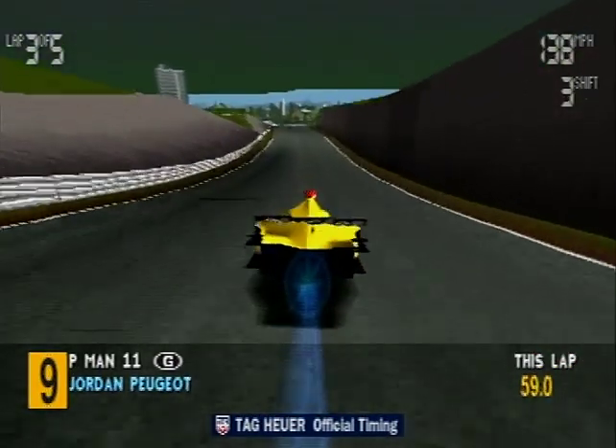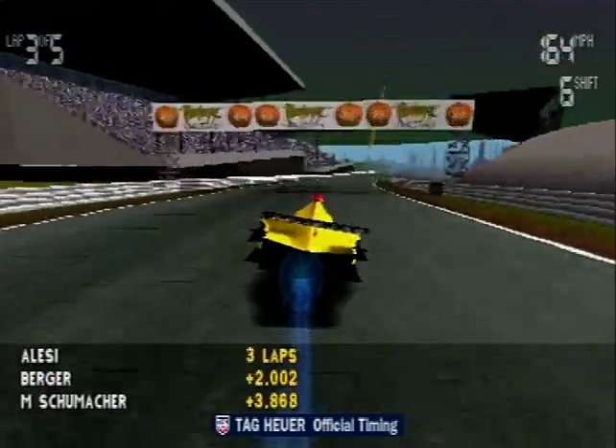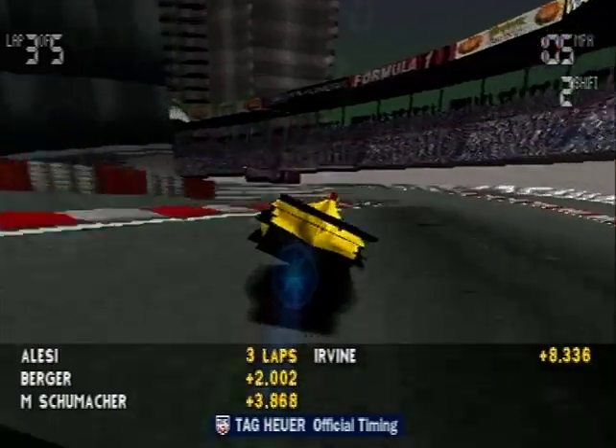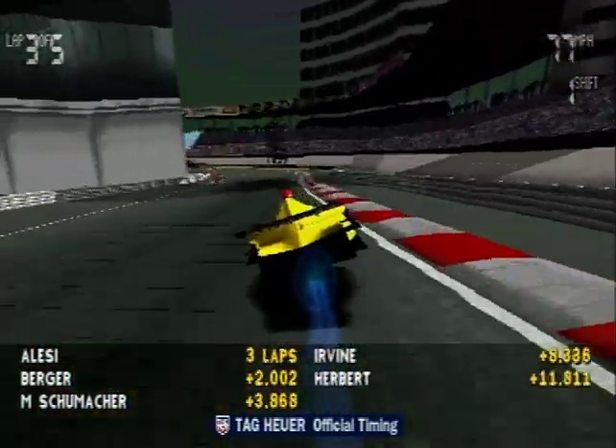Let's have a look at the race order lower down. Eighth, Shinji Nakano. Ninth, Ralph Schumacher. Tenth, Mika Hakkinen.